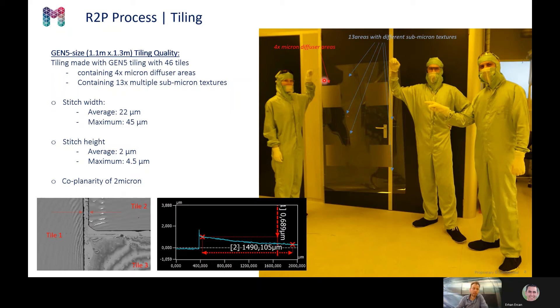And the nice thing is, while developing this, we developed a tiling method to achieve a stitch reach of around 20 microns, a stitch height of 2 microns, and a co-planarity of 2 microns amongst the tiles. This is sufficient to ensure that the imprint quality on all of the different areas is good and preserved.